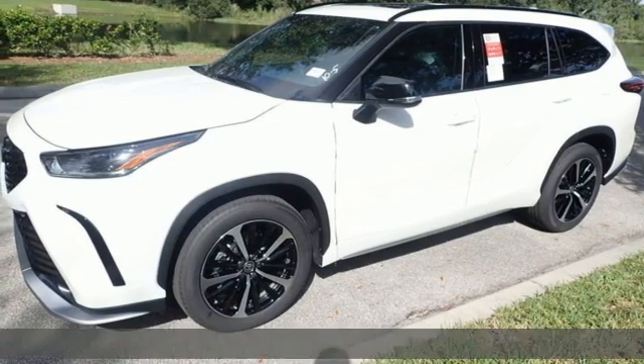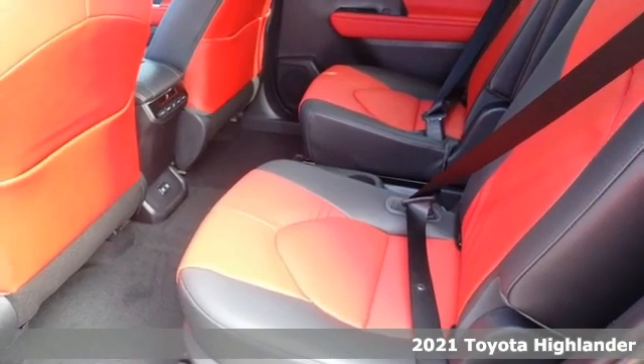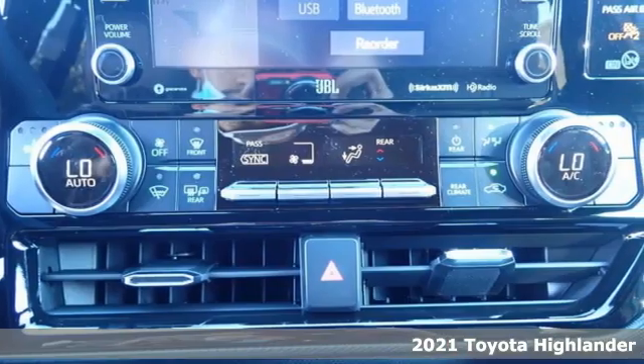It's a new 2021 Toyota Highlander. It was built for full lives and big plans, ready. It comes with great features you love.